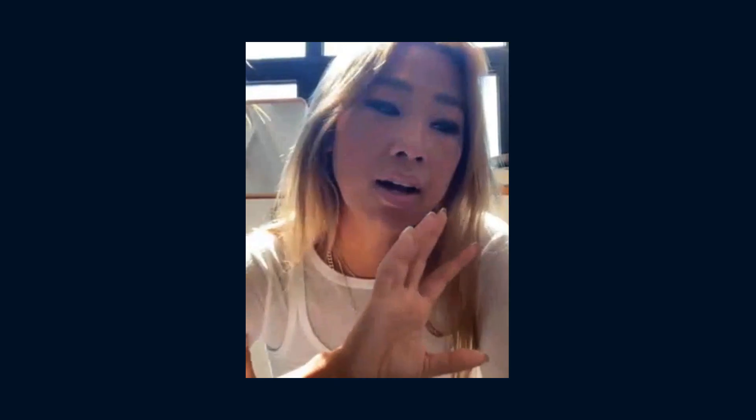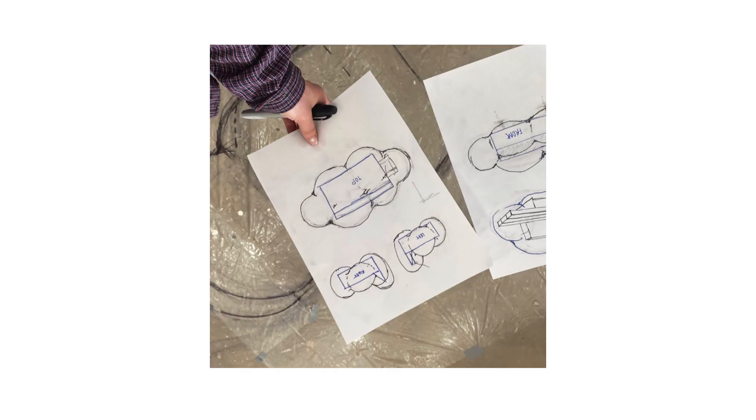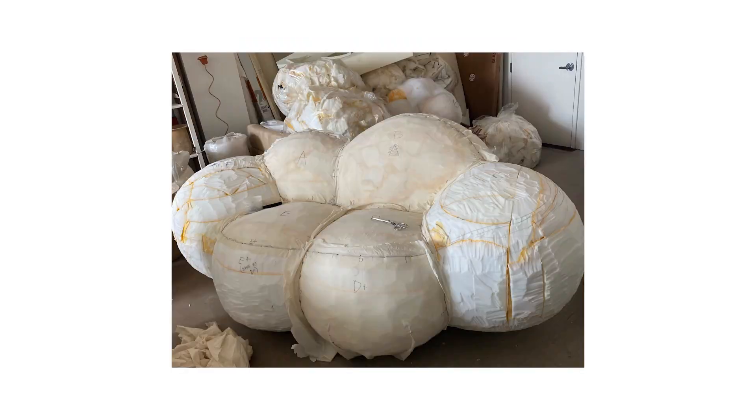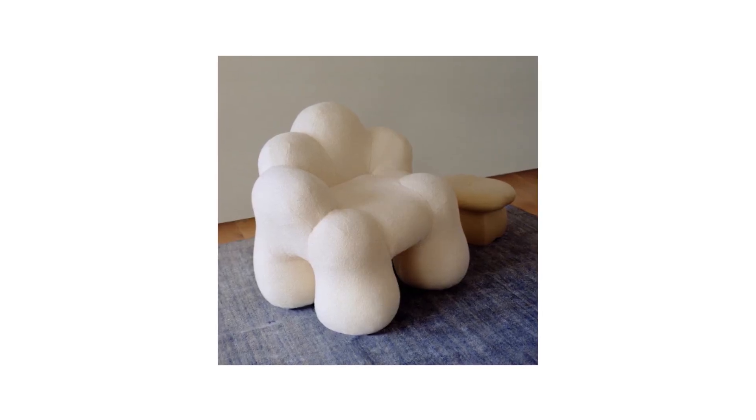It is the coolest feeling to see something on paper and then seeing it in person. That space between paper to reality, that's like where I get the most excited. I think that my work comes across a little laid back, fun, playful.